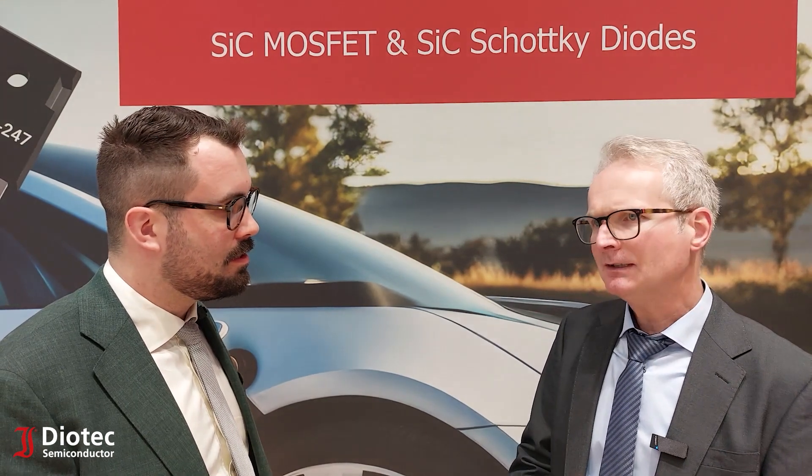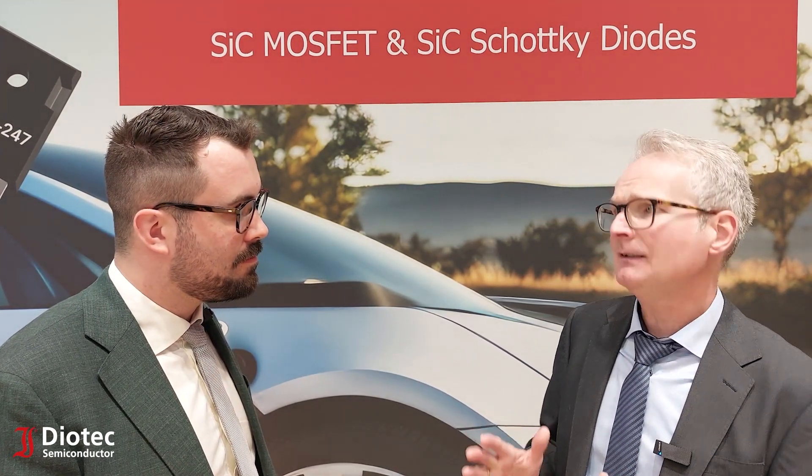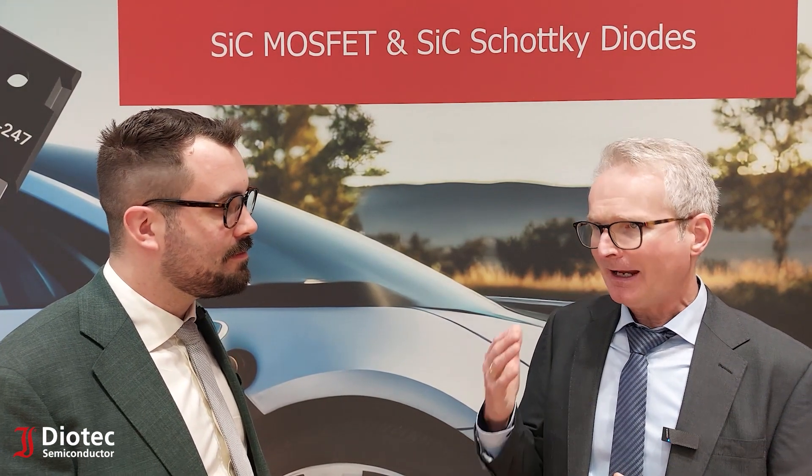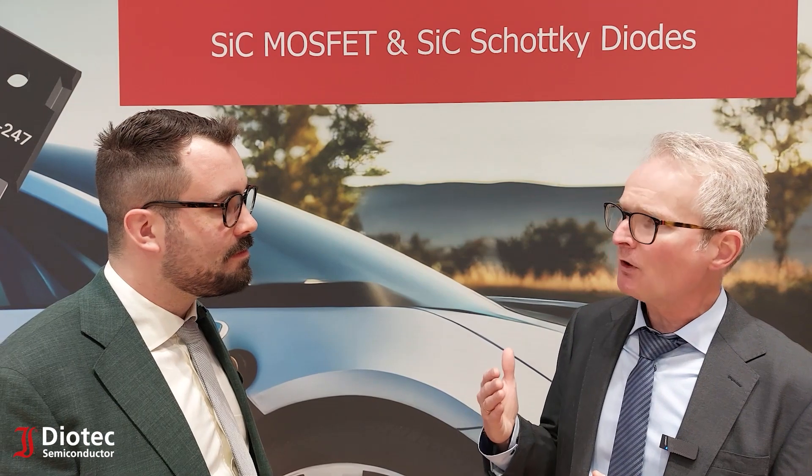Can you tell us something about a specific SiC MOSFET? Let's take the example of the DIF 120 SIC 022. This is a 1200 volt SiC MOSFET in a four-lead TO-247 package. It uses a so-called Kelvin source. The Kelvin source enables very high speed switching, so you can do a faster turn-on, save energy, and the turn-off is much more reliable.